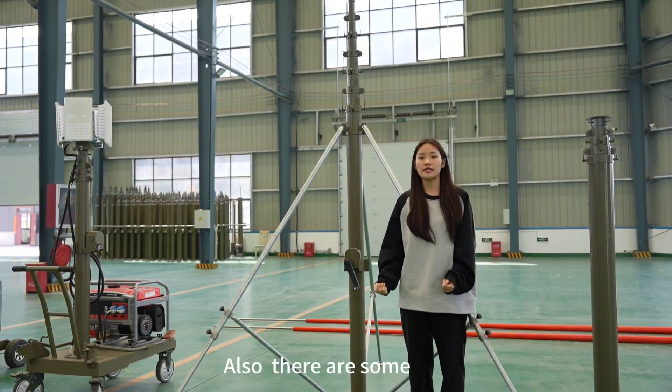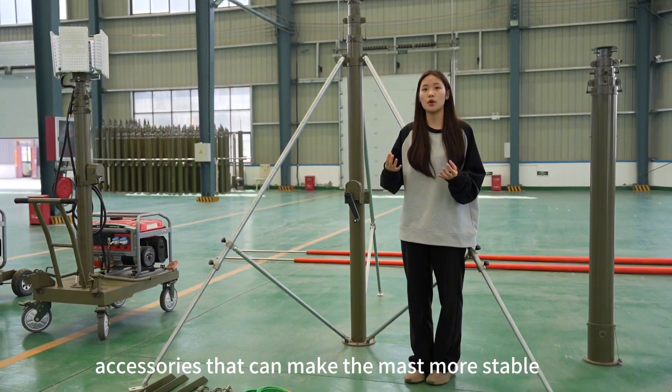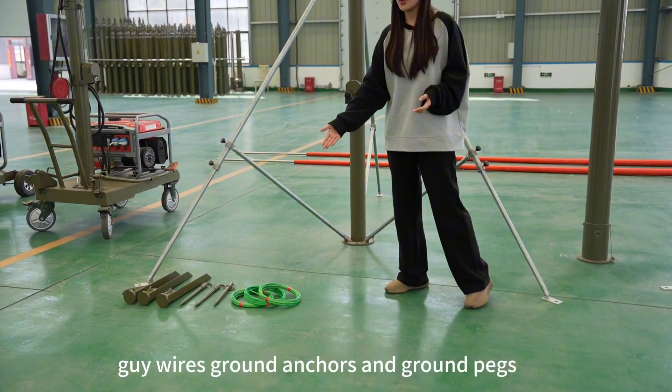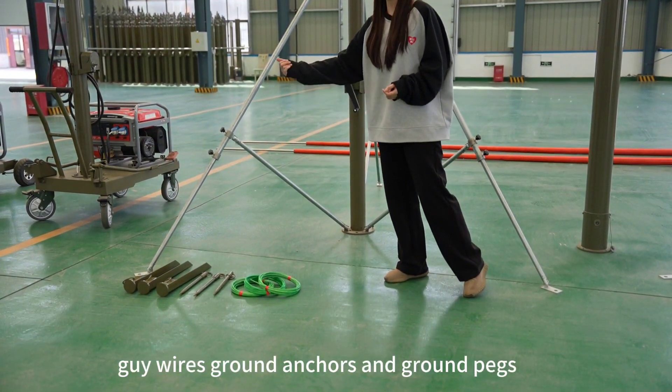There are also some accessories that can make the mast more stable, like tripods, guide wheels, ground ankles, and ground pegs.